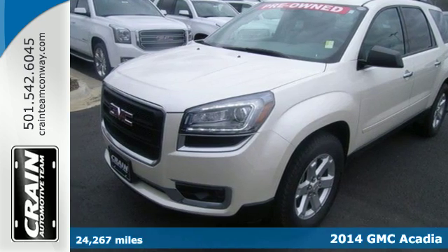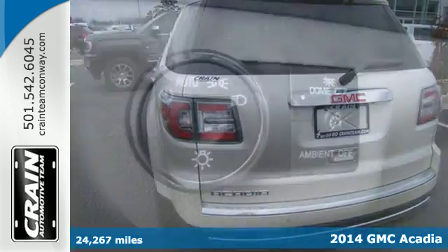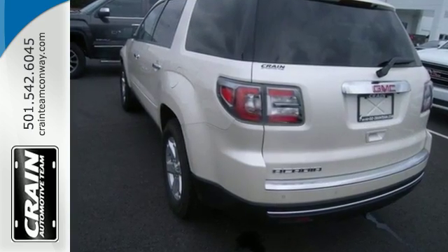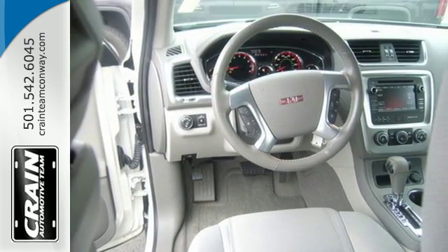Here's a 2014 GMC Acadia. With this Acadia, that first impression is a strong one. It's powerful thanks to its V6 engine, and it's spacious with a third-row split bench seats and underfloor storage behind the third row. Also, you'll enjoy the conveniences of speed control, remote keyless entry, and a reverse parking aid.